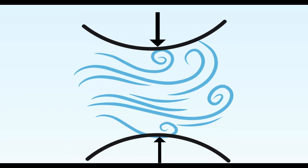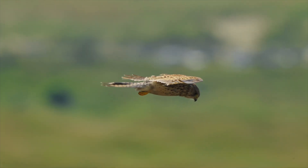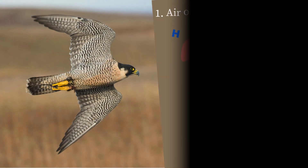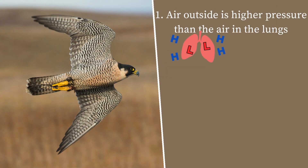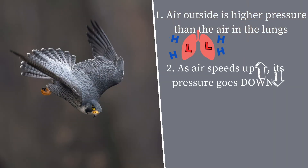You might think that fast-moving air is moving at high pressure and it's rushing into the nares, and that's what makes it difficult to breathe, right? Not exactly. First, the air outside of us is always higher pressure than what's in our lungs. Second, as air speeds up, its pressure goes down.